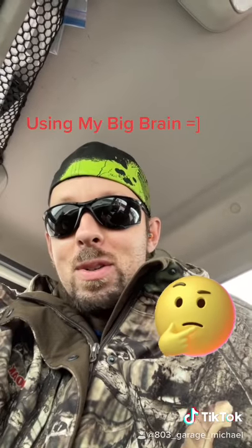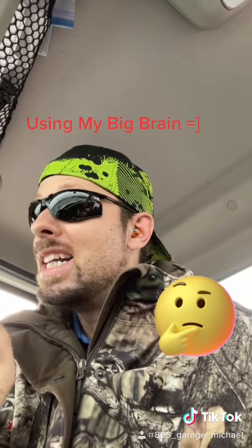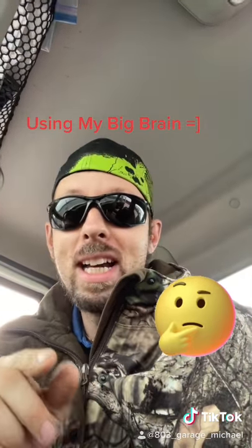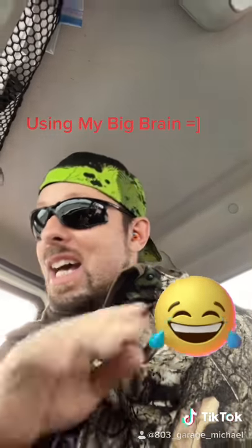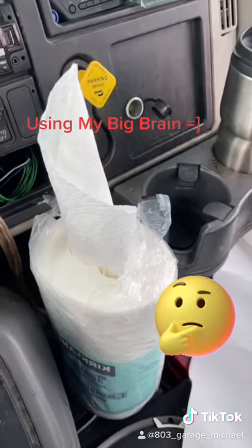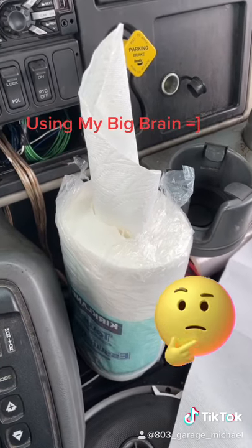Somebody in the office saw me do this and thought I was just being randomly annoying. I did it in the kitchen, left it out, went to grab my coffee, came back, and they had gone directly to my boss. So I went directly to my boss right afterwards, explained the whole thing, demonstrated it, and they were like, oh okay, okay.